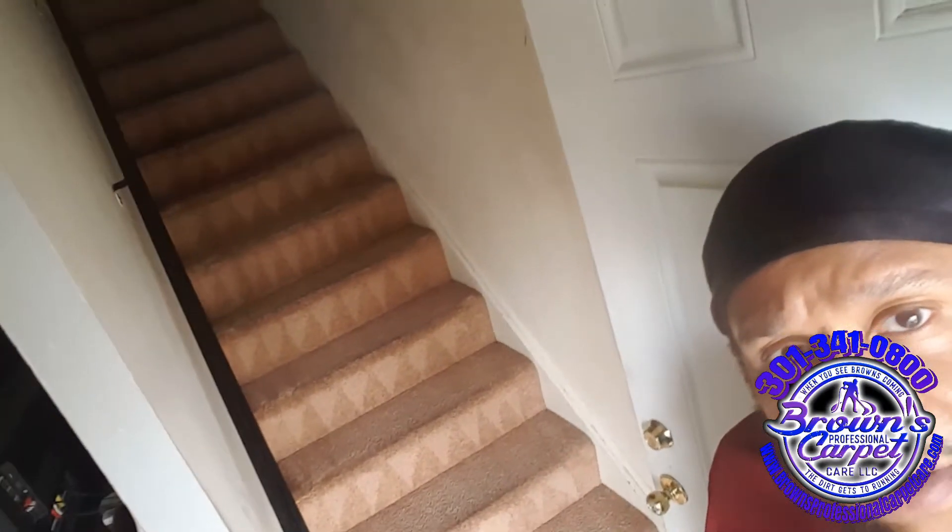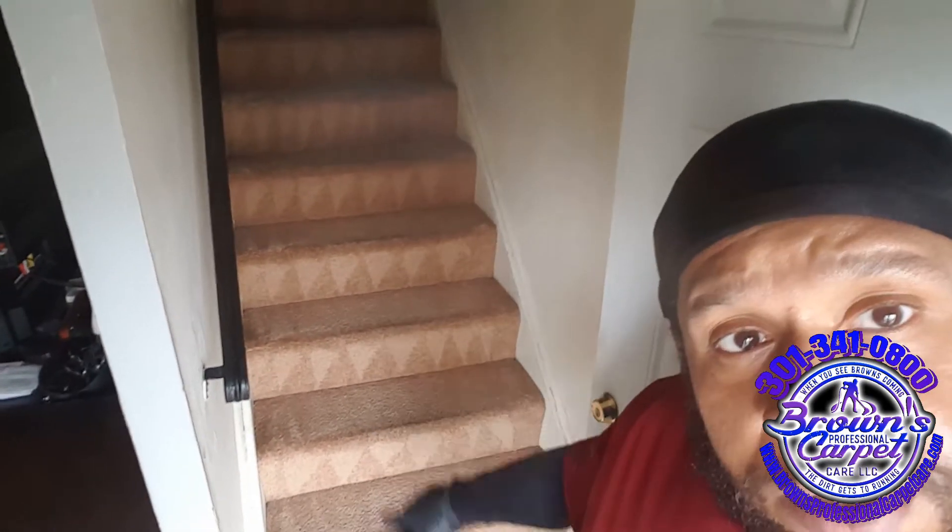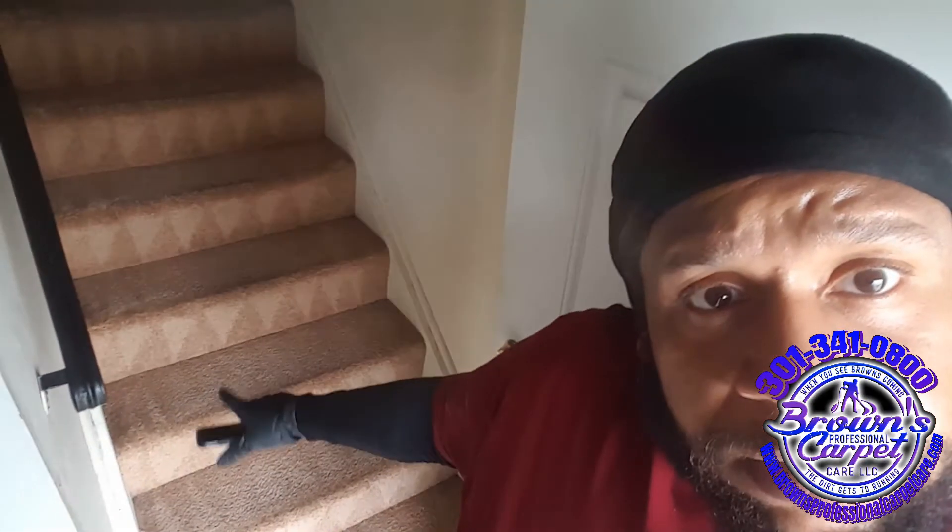Going to job number two so you guys can see some of these results. The stairs, which had all the soiling — as you can see, it came out great. The bullnose is a little dark; I said that's from the wear over the years, but I'm actually going to go over that again.